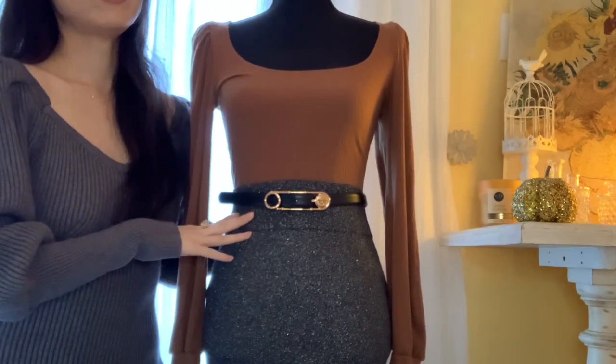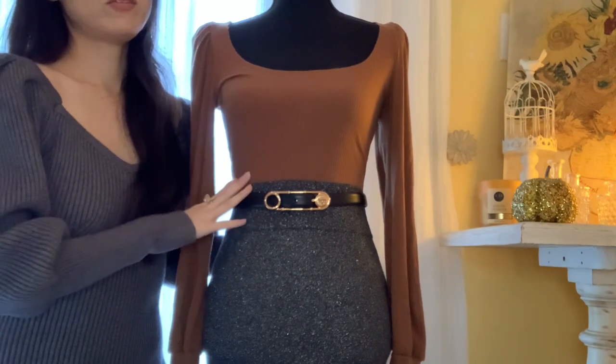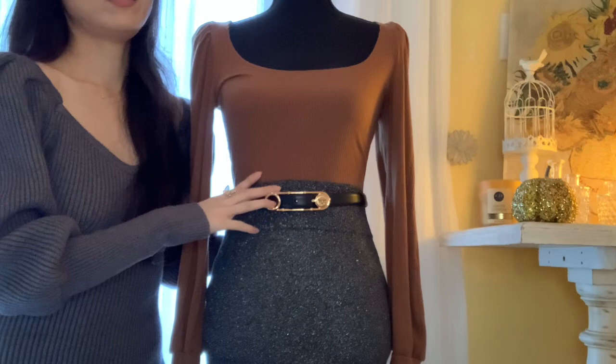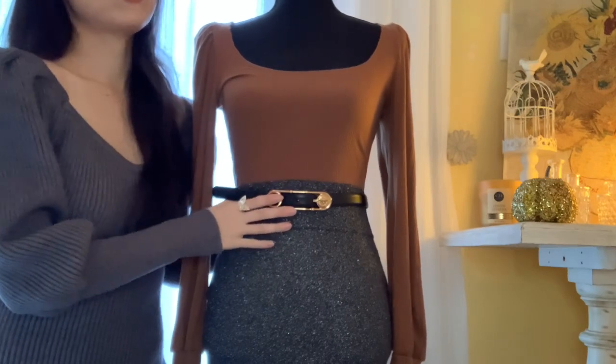Now ladies, if you like compliments from strangers, this belt will definitely get you the compliment that you deserve.